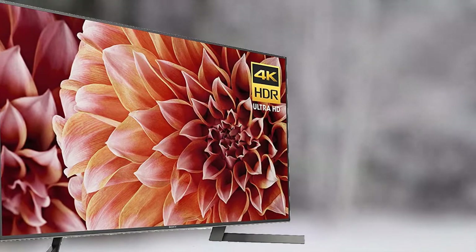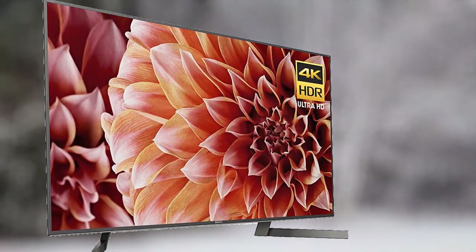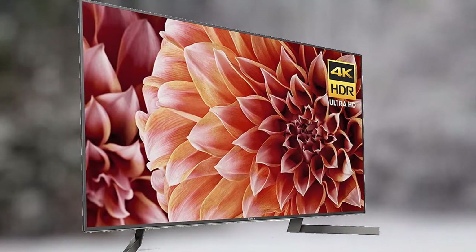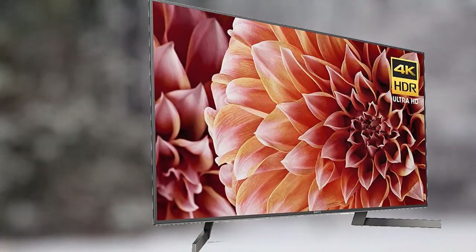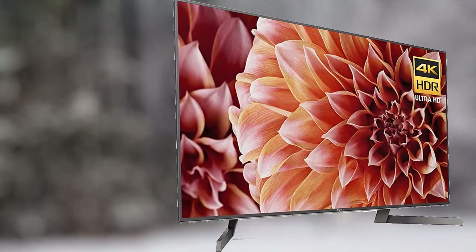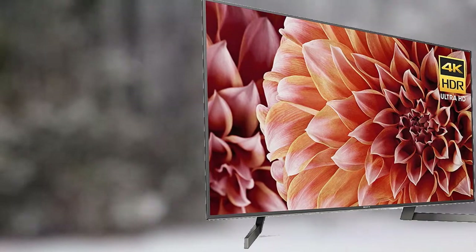This TV offers voice control compatibility with Amazon Alexa and Google Home. Ask your TV to cast and control videos from YouTube with Google Home, or change the channel or volume with Amazon Alexa. With built-in Google Assistant, talk into your remote to play your favorite movie, check the score of your favorite team, and control your TV and even your home.